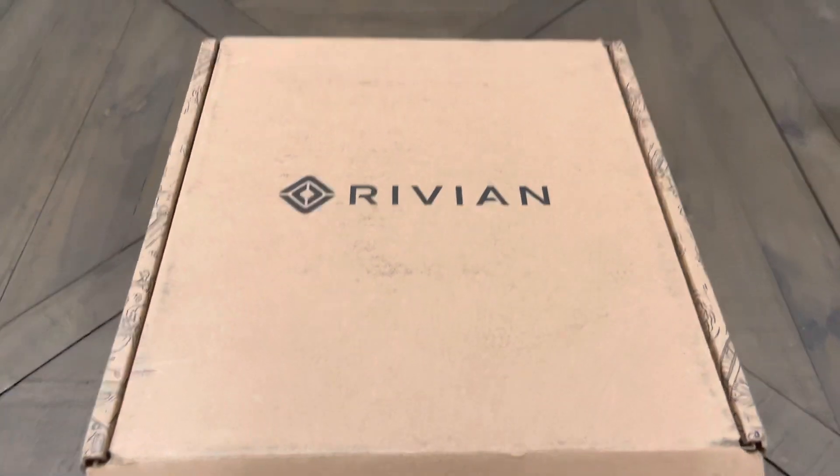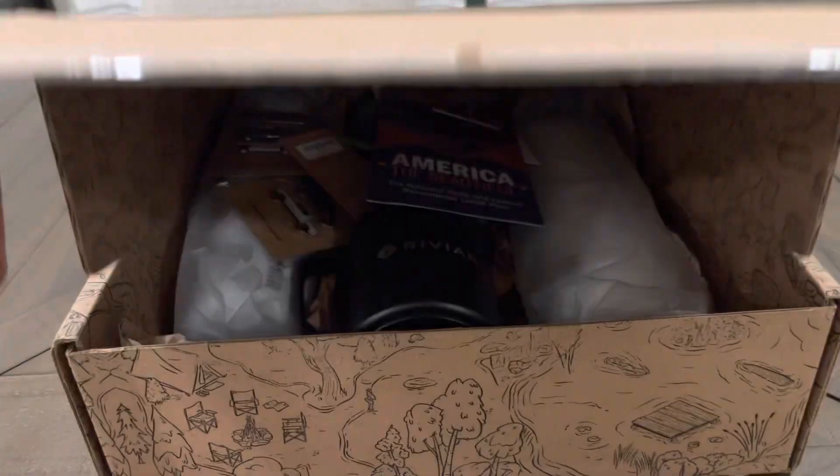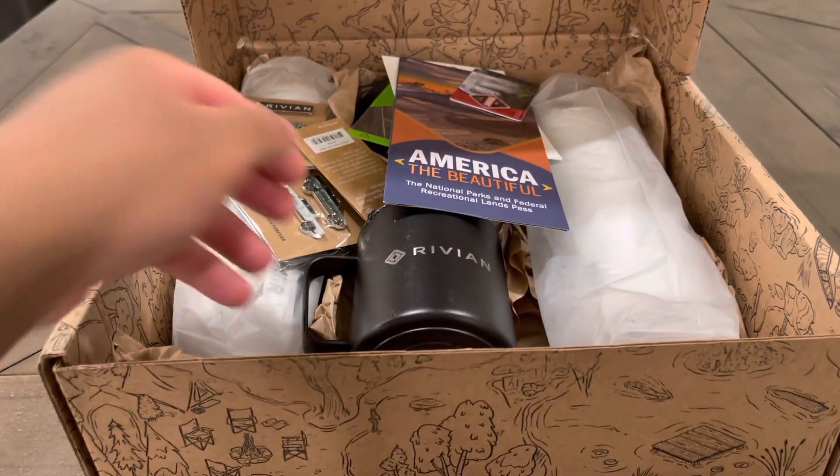So I just received a package from Rivian and haven't opened it yet. Let's see what's inside. Wow, pretty cool box.